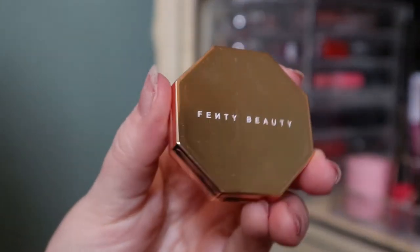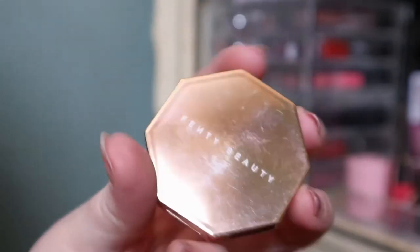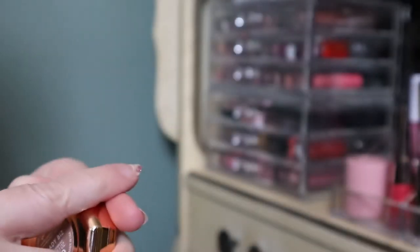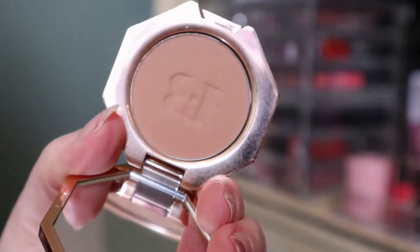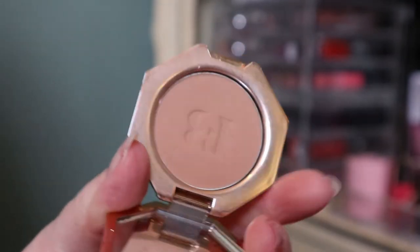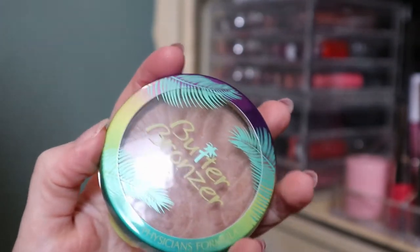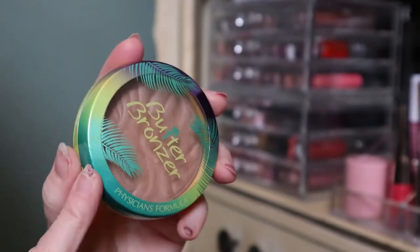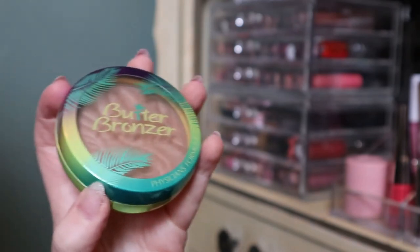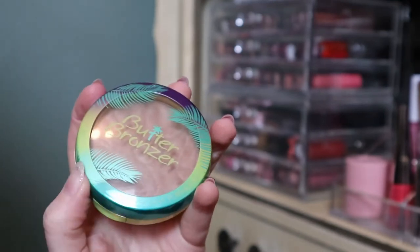This one might be my most used bronzer — it's a mini Fenty powder bronzer in the shade Shady Biz. I really like the tone of this one. It looks quite light but I feel like it shows up on my skin tone. This is definitely the oldest bronzer in my collection. I remember buying this — actually a funny story: when I first started watching YouTube, I actually didn't own a bronzer prior to that. Never owned a bronzer.